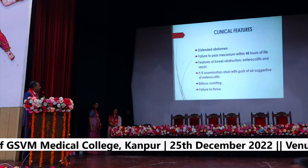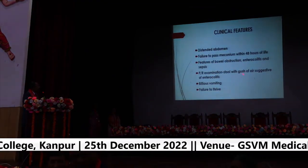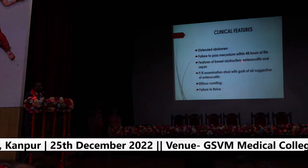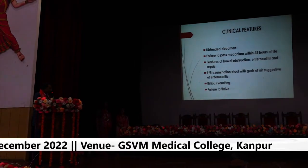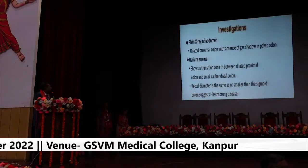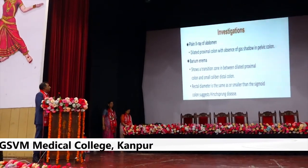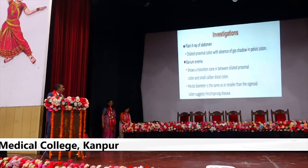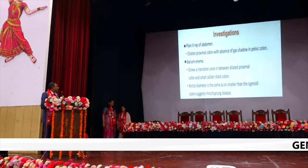The child presents with abdominal distension, failure to pass meconium, and on PR examination, the release of stool with a gush of air suggestive of enterocolitis. Late cases may present with bilious vomiting and failure to thrive. On plain X-ray, there is a dilated proximal colon with absence of gas shadow in the pelvic colon. Barium enema shows a transition zone between the dilated proximal colon and the small-caliber distal colon. Rectal diameter same or smaller than the sigmoid colon is suggestive of Hirschsprung disease.